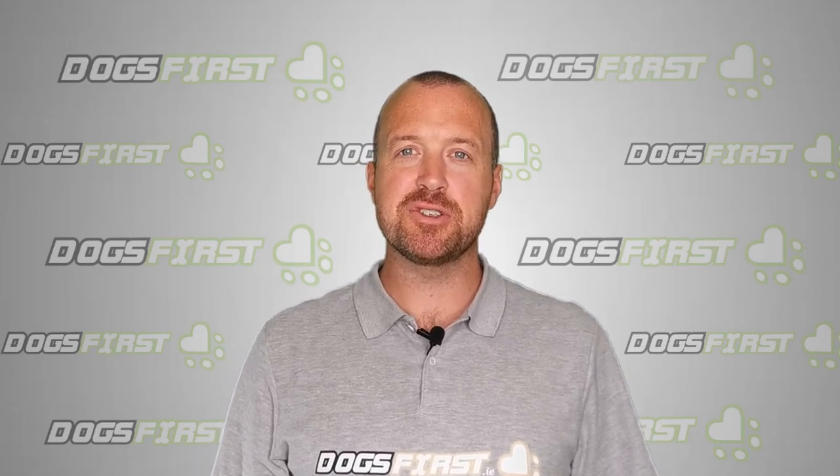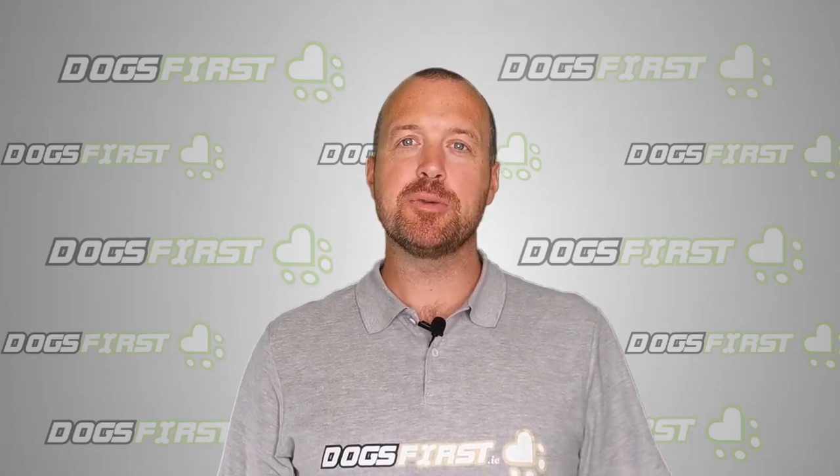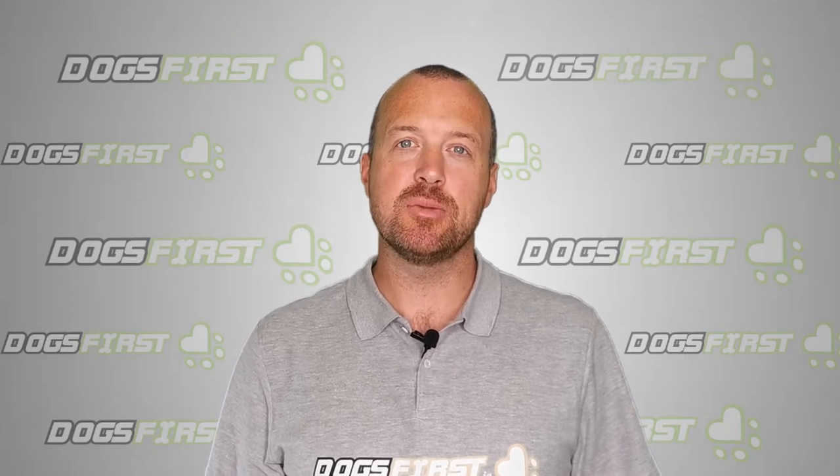Hi guys, Dr. Conor Brady here from dogsfirst.ie and today we're going to be talking about weepy eyes in dogs and what you can do about it.